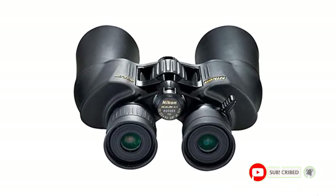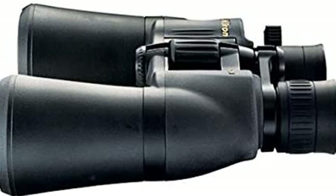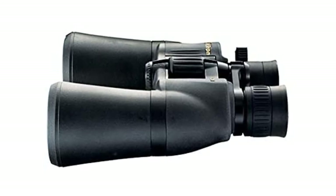Positives: simple fingertip zoom control; adjustable rubber eye cups; 10–22 times magnification and 50mm lenses; lifetime optical system warranty and 7-year non-optical warranty. Negative: zoom distortion at the highest zoom levels.